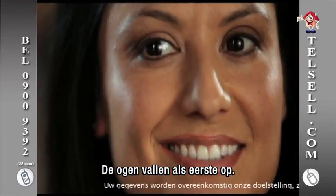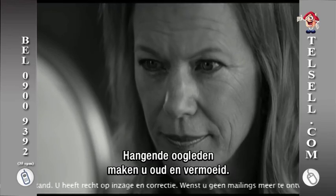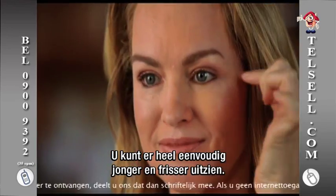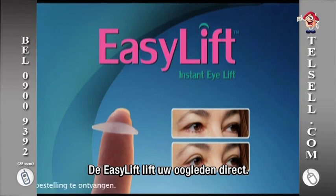Your eyes are the first thing people notice about you, but sagging droopy eyelids make you look old and tired. Now it's easy to look younger, refreshed and more alert. Introducing EasyLift Instant Eye Lift.